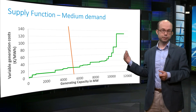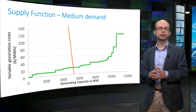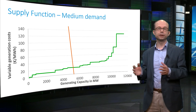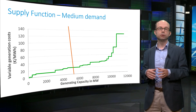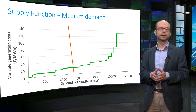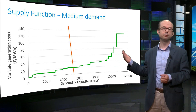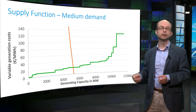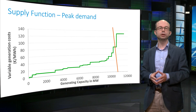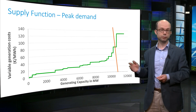When at another moment demand is higher, the demand function shifts to the right. This means that for a given price, more electricity is consumed. The angle of the demand function is still the same, which means that consumers still reduce their demand by the same amount when the price is higher. In order to meet this higher demand it is necessary to add production by more expensive plants. The cost of generation increases. Here you see the situation during a demand peak — nearly all power plants need to run, and the cost of generation is a lot higher.